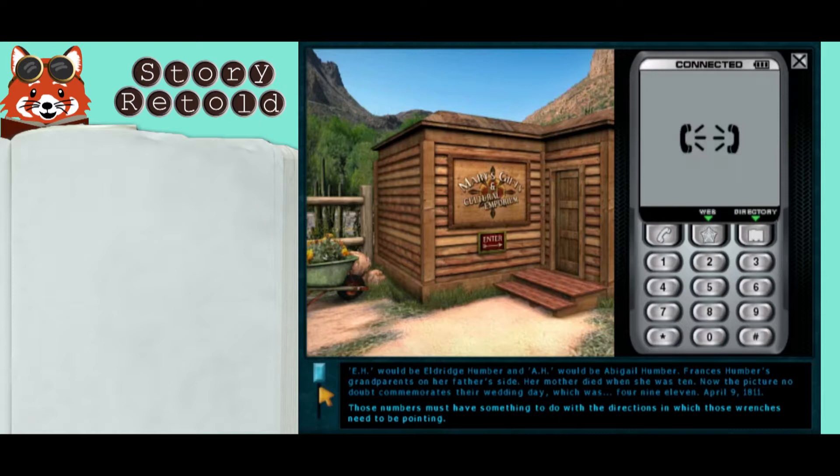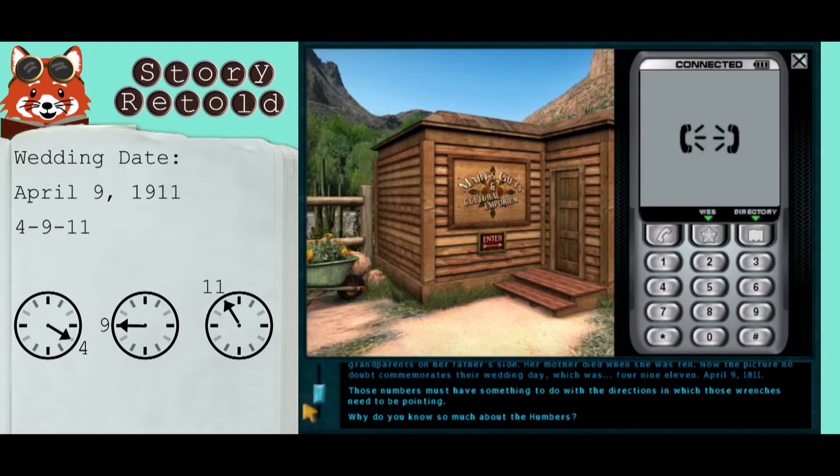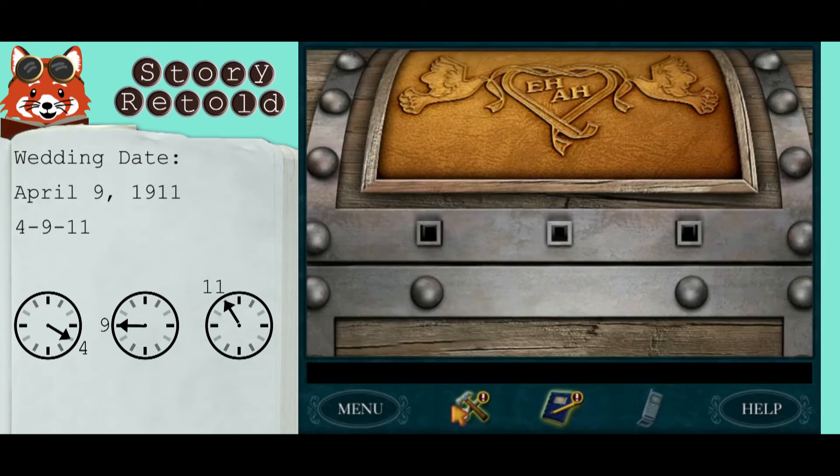E.H. would be Eldritch Humber and A.H. would be Abigail Humber — Francis Humber's grandparents on her father's side. Her mother died when she was 10. The picture no doubt commemorates their wedding day, which was four, nine, eleven — April ninth, eighteen eleven. Those numbers must have something to do with the directions the wrenches need to be pointing. Back inside, insert the wrenches and rotate them to point to the clock times four, nine, and eleven, and the trunk will open.